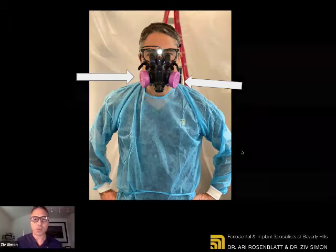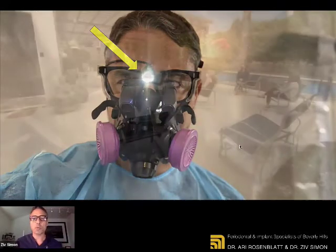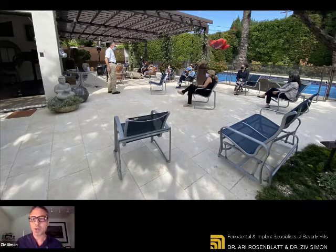We provided our staff with the top of the line masks available, though they're very hard to get as well. They require training. Here's the P100 half face with eye protection and illumination. And Ari, thank you so much for hosting us in your house, because these masks require special training. They require not just training but testing to make sure that the mask is well fitted around the face.